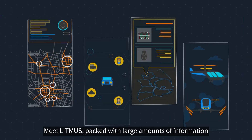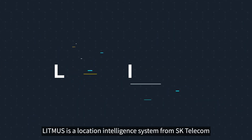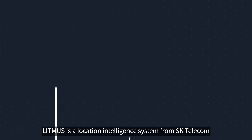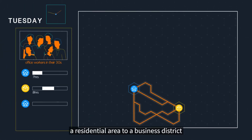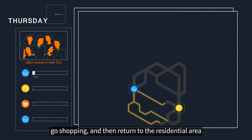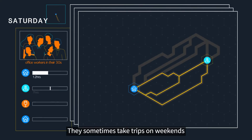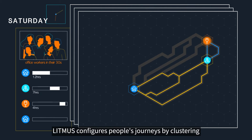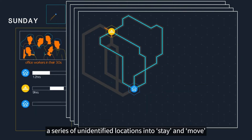Meet Litmus, packed with large amounts of information. Litmus is a location intelligence system from SK Telecom. During the week, people usually travel from a residential area to a business district, stay there for eight hours, go shopping, and then return to the residential area. They sometimes take trips on weekends. Litmus configures people's journeys by clustering a series of unidentified locations into stay and move.